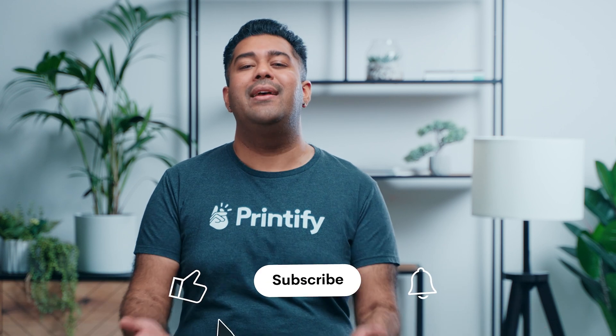There you have it — 10 apps to get your Shopify store ready and set to sell. What apps do you absolutely swear by? Let us know in the comments. Give us a like if this video helped you and as always, subscribe to Printify to get started on your way to success with Print On Demand.